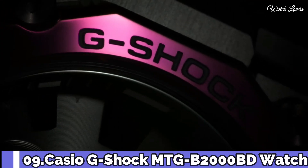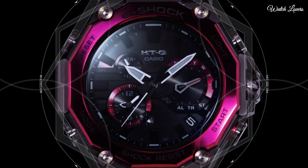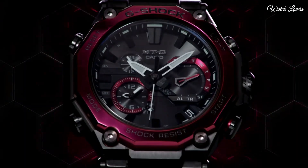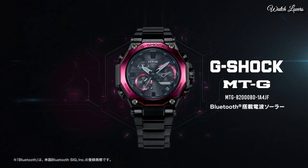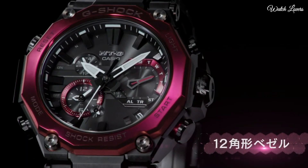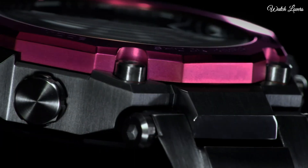Number 9. Casio G-Shock MTG-B2000BD Watch. It is equipped with Japanese solar quartz movement, stainless steel, carbon, hard-coating case of round shape. Case dimensions are 51mm in diameter and 15.9mm in thickness. Display type: analog.